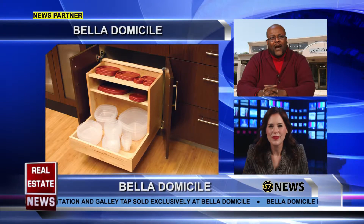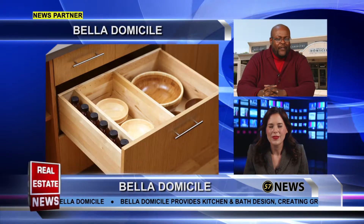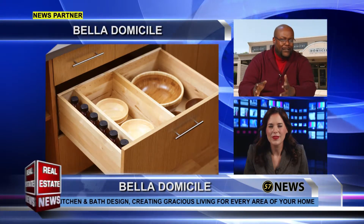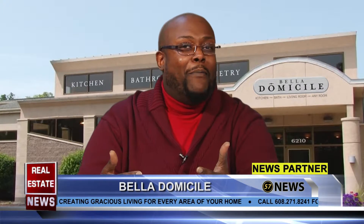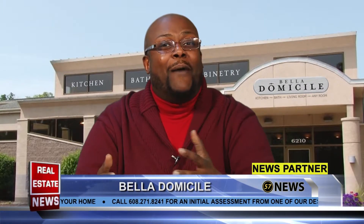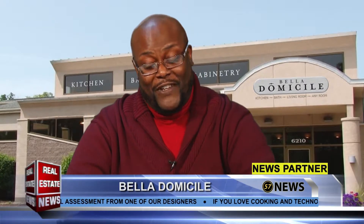We have accessories that store your mixer and make it easy to use when you're ready, and things like appliance garages just to keep everything out of the way and looking neat. So please stop by Bella and see some of these accessories to add more function and smart space to your kitchen.